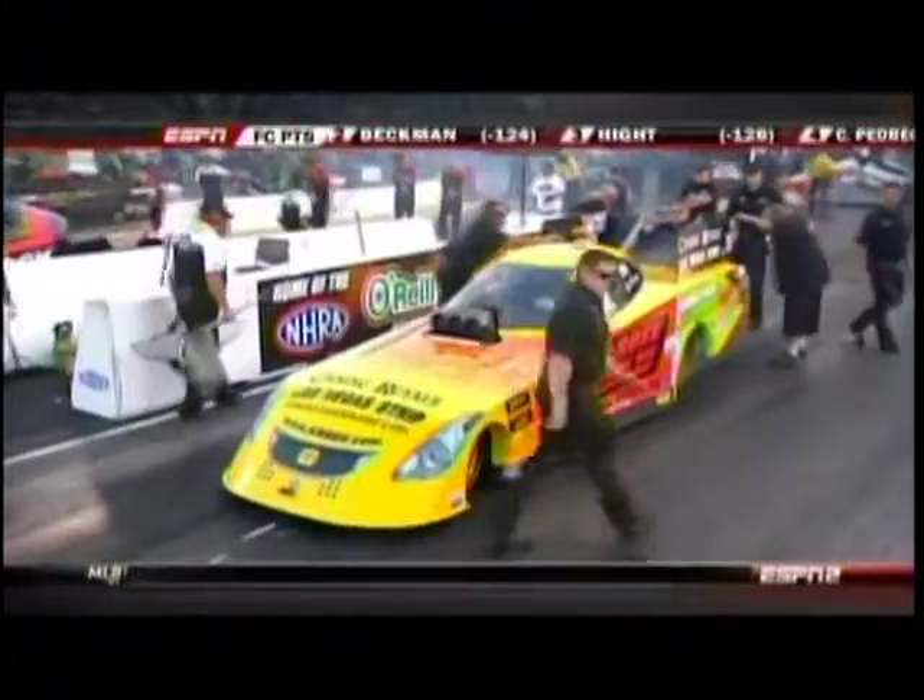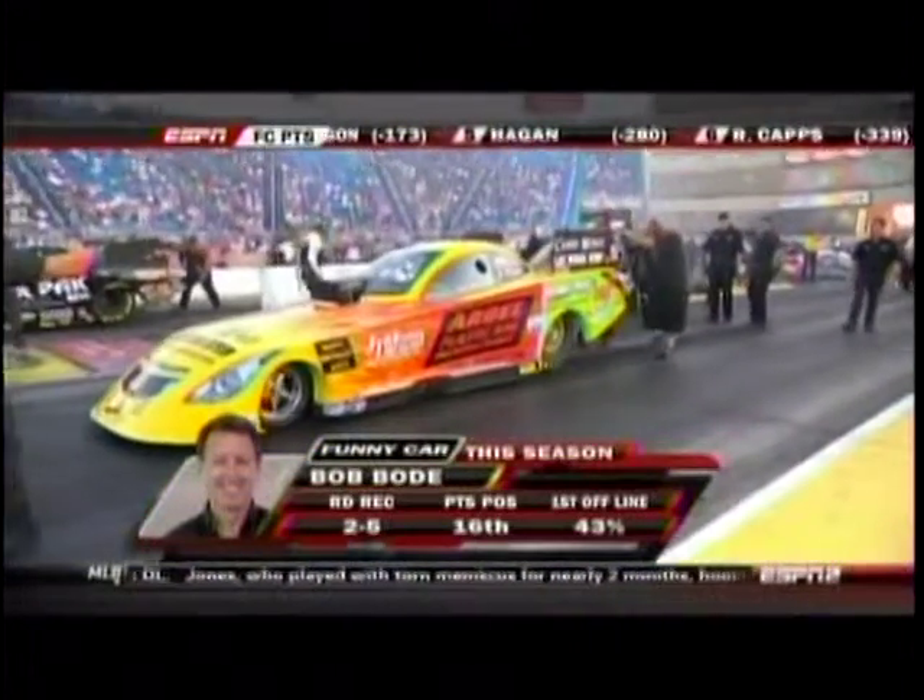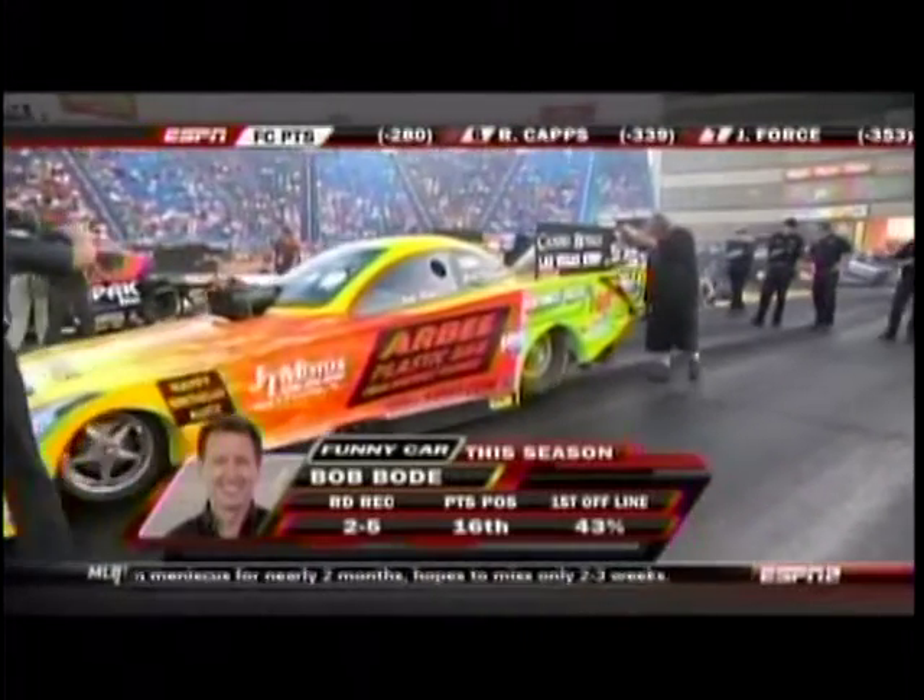So back on the line, Bode and Creasy Jr. Bode, not yet in. Neither is Creasy Jr. Bode is, in terms of time and E.T., closest to it.